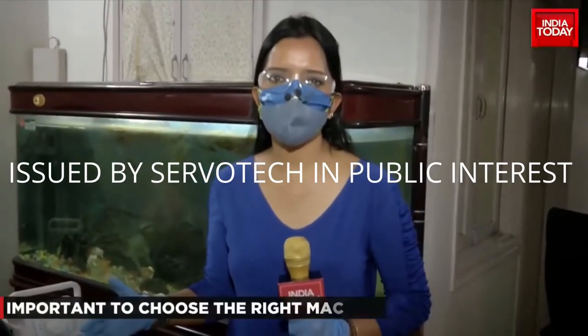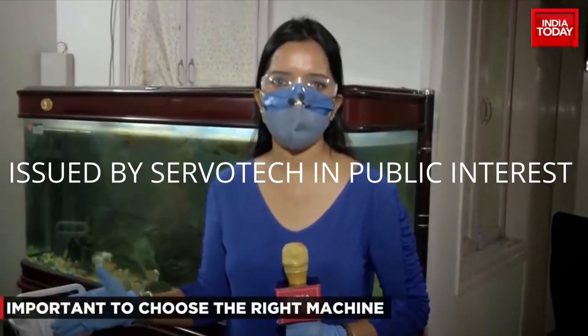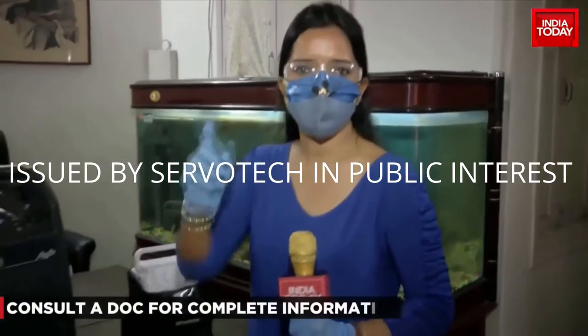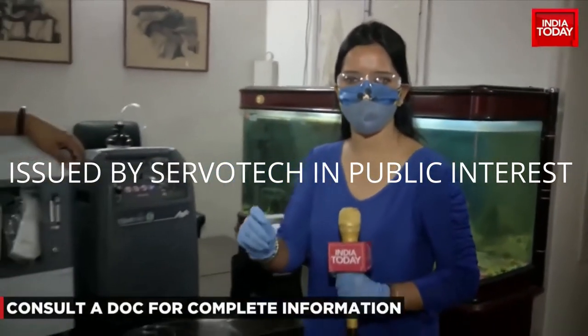The demand for oxygen concentrators has skyrocketed. It is important to follow guidelines and the do's and don'ts while you buy an oxygen concentrator.